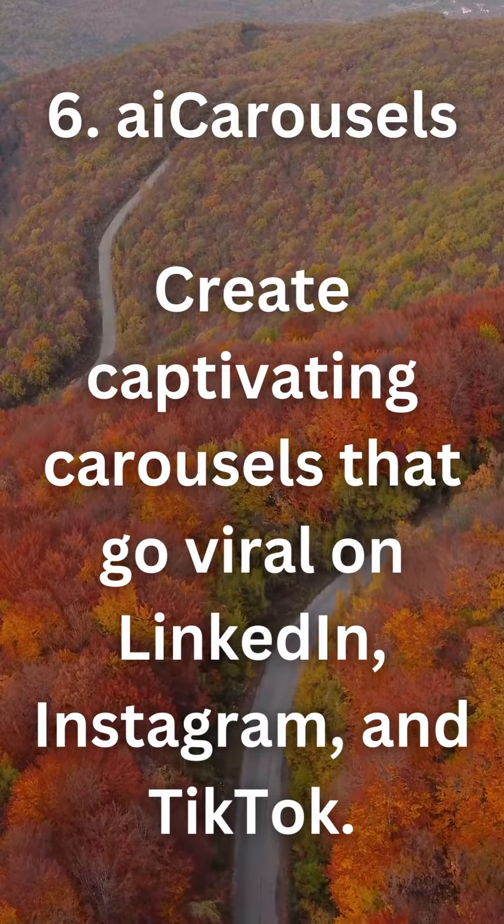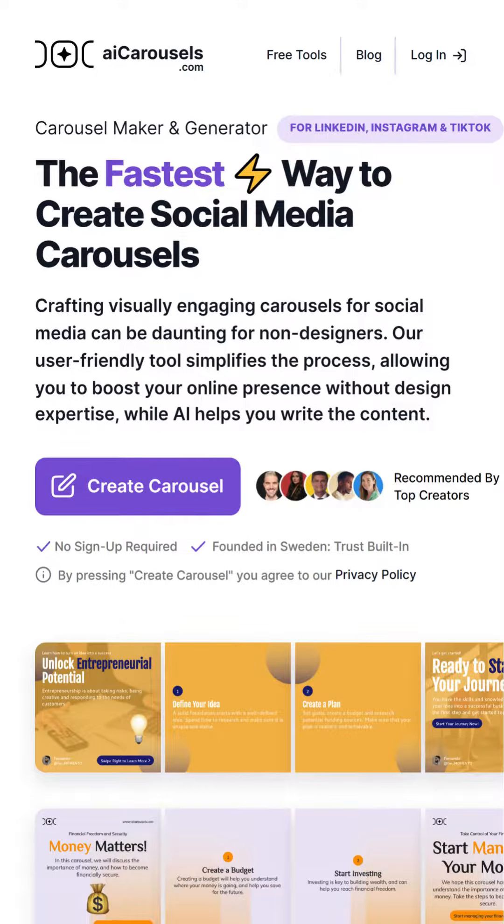6. AI Carousels — create captivating carousels that go viral on LinkedIn, Instagram, and TikTok.